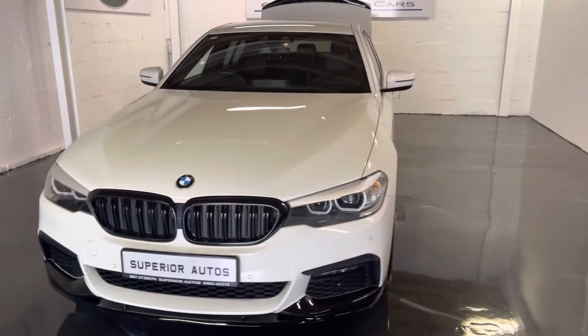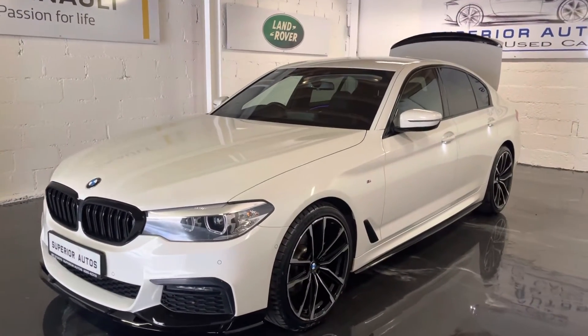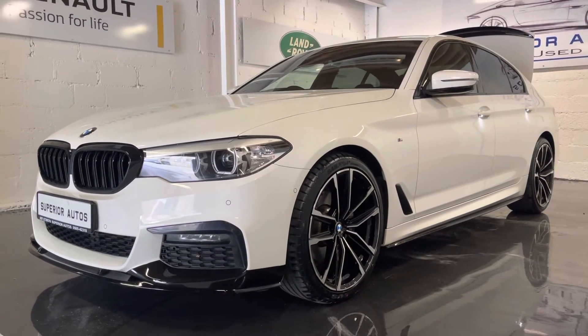Flexible finance options available and trade-ins accepted. If you're looking for any further details on this car, give us a shout on 087 272 0576.